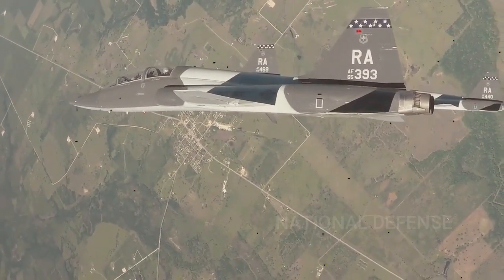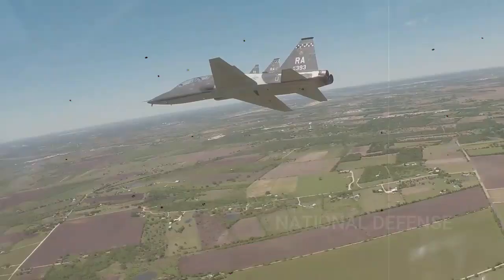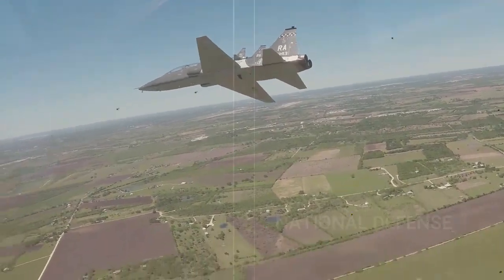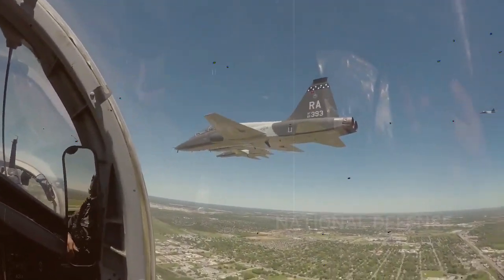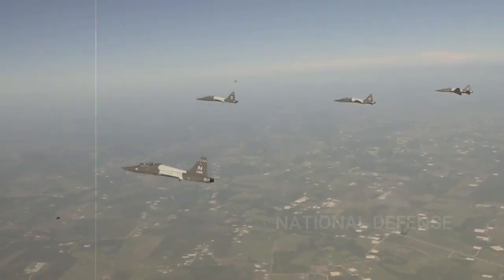The T-38 Talon is a twin-engine, high-altitude, supersonic jet trainer used in a variety of roles because of its design, economy of operations, ease of maintenance, high performance, and exceptional safety record.